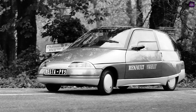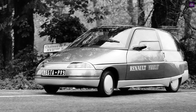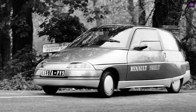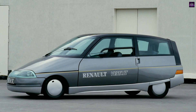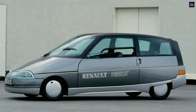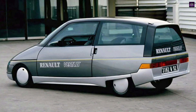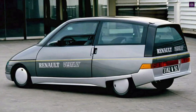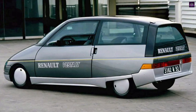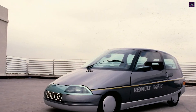The Renault Vesta II was a remarkable French concept car created in 1987 as part of a government-backed initiative to push the limits of fuel economy. In the early 1980s, following two major energy crises, France's Ministry of Industry launched a competition among national manufacturers to design vehicles consuming less than 3 liters of fuel per 100 kilometers — 94.2 miles per gallon.